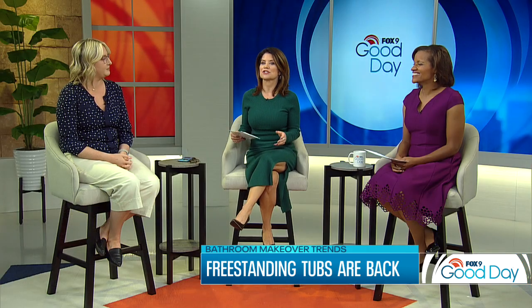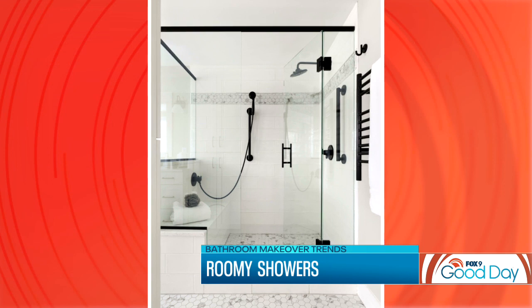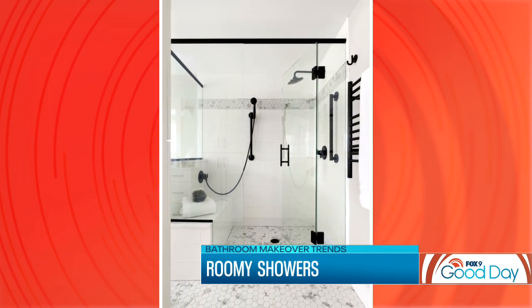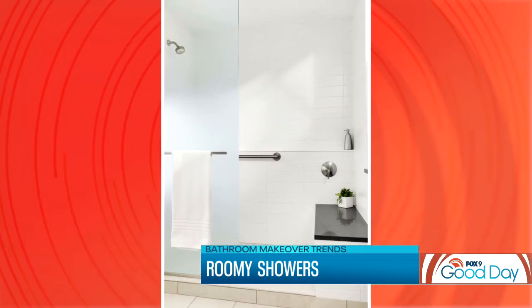Showers are still pretty standard but things are actually trending larger. On the flip side of those tubs, we're seeing clients who are actually taking their tubs out or their tub-shower combos out and expanding their shower areas. We're seeing them adding built-in benches, multiple shower heads — rain heads and handheld showers — to create a nice large shower.